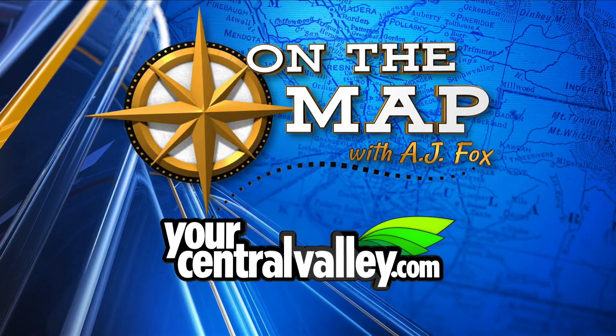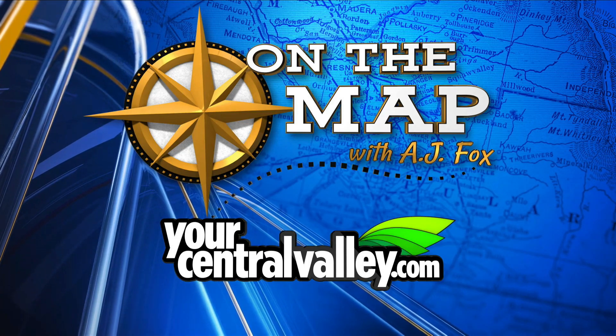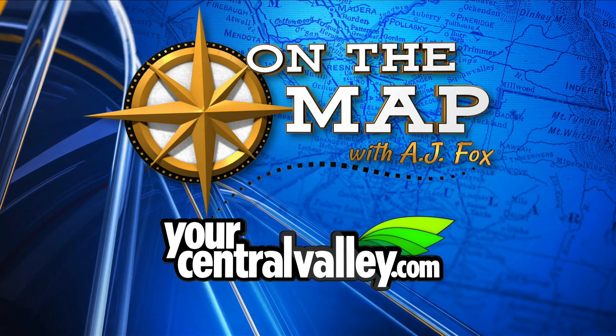You can watch this and other installments of our On The Map series, brought to you by the Fresno County Historical Society. Just go to our website, yourcentralvalley.com/OnTheMap.